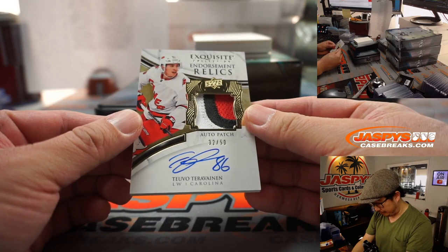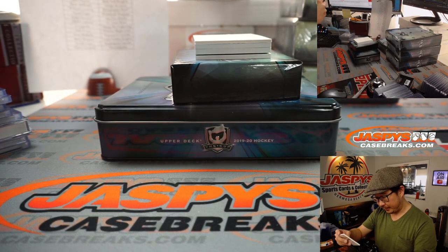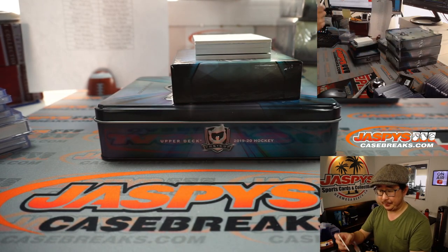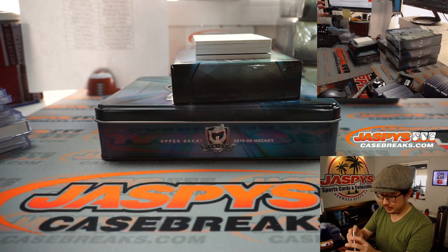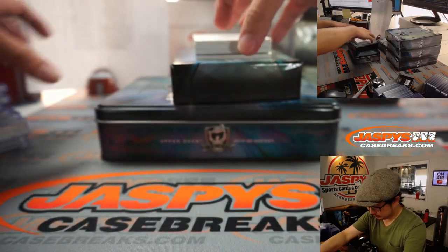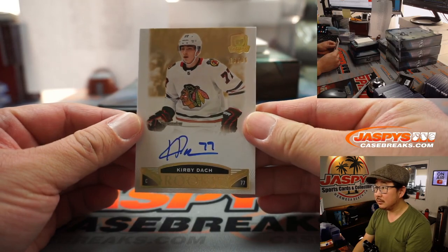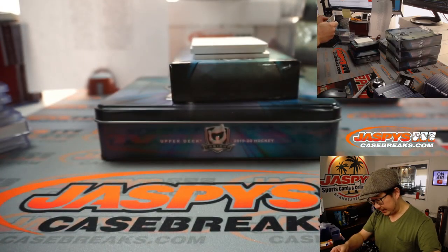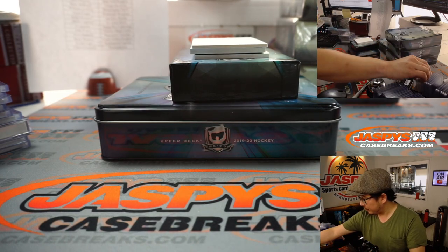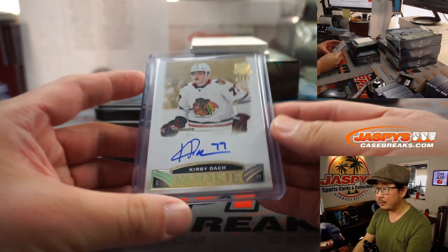Endorsement relics and autograph — Tuvo Trevainen, 32 out of 50. That is for Carolina, Josh Proust with the Hurricanes. We've got Kirby Dock, 19 out of 36, Chicago. That's going to be for Jay Goins with the Blackhawks.